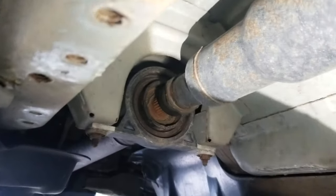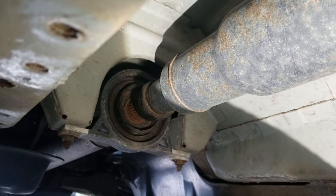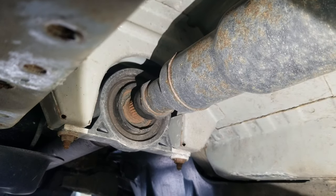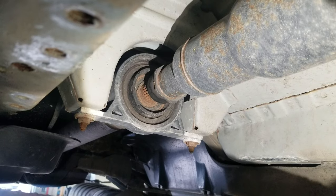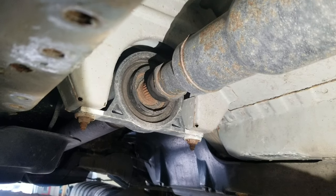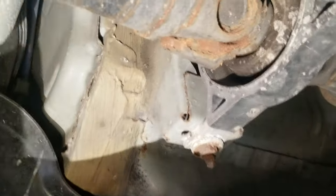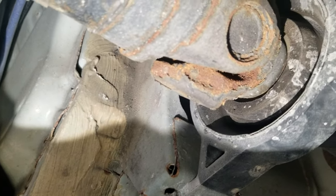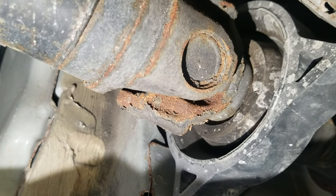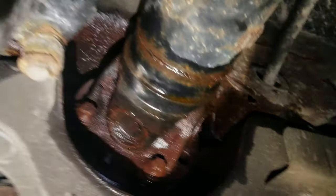Another problem is the center carrier bearing, which tends to fail. As you can see, it's encased in a rubber housing, and those do fail as well — it will cause a vibration in the center of the vehicle. You can wiggle it back and forth, or pull the driveshaft out and spin it to hear any grinding in that sealed bearing. The other issue is the U-joints — these are non-serviceable U-joints, no grease fittings, you can't press them in or out. The new ones do come with serviceable U-joints, but on this particular one the rear U-joint is shot.